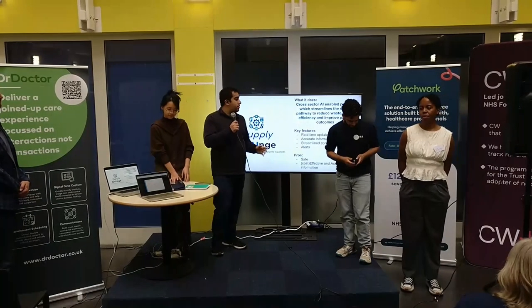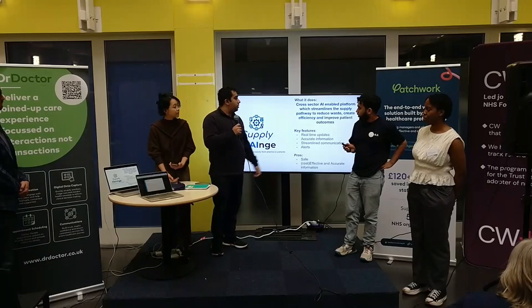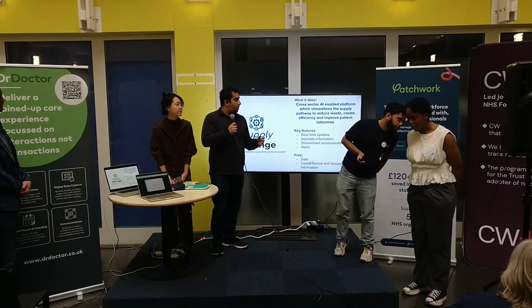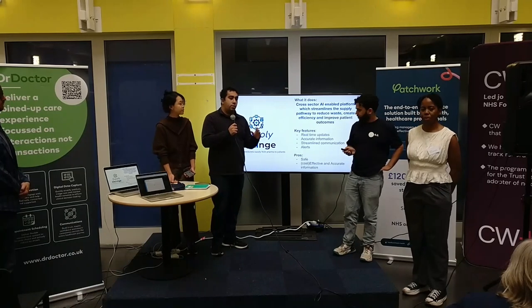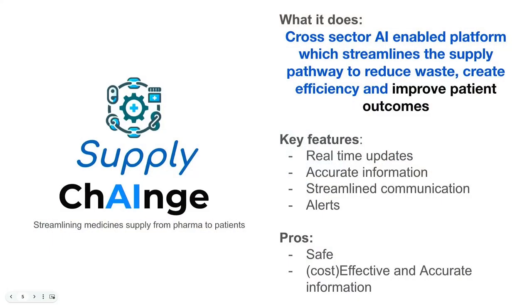Having looked at the existing supply chain, we've decided to create SupplyChains. By streamlining the supply chain process, we're able to reduce waste and create new features and advantages over existing solutions, as we can provide real-time data to every single stakeholder in the supply chain and help clinicians make faster, more informed decisions.